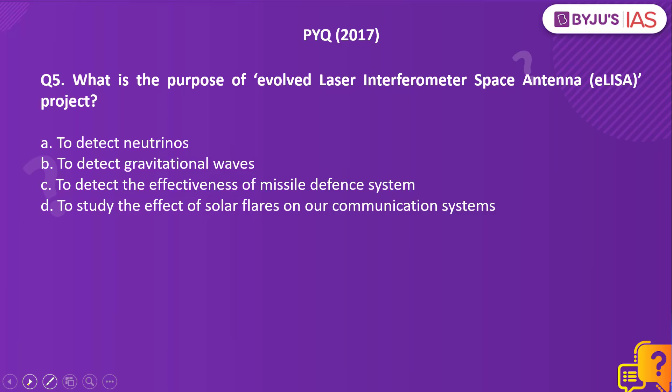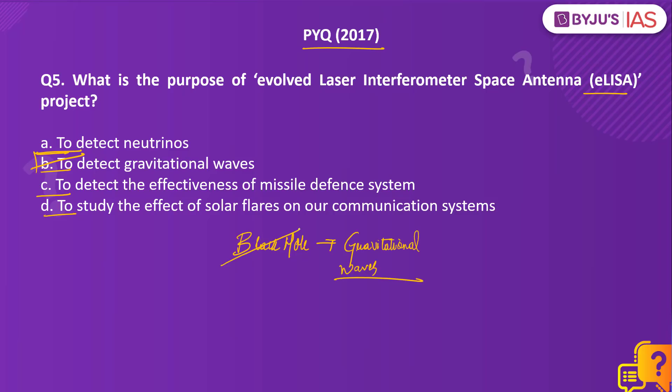Now let us take up a previous year question from prelims 2017: what is the purpose of the evolved Laser Interferometer Space Antenna, that is the ELISA project? Options are: to detect neutrinos; to detect gravitational waves; to detect the effectiveness of a missile defense system; or to study the effect of solar flares on communication systems. The right answer is option B, to detect gravitational waves. The primary objective of ELISA was to detect and examine gravitational waves emitted by supermassive black holes residing in the centers of many galaxies. It would also measure signals of thousands of compact binary star systems in the Milky Way. A mission to test this technology, known as LISA Pathfinder, was launched in 2015.